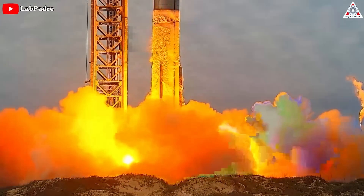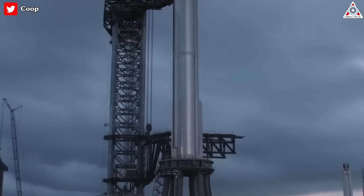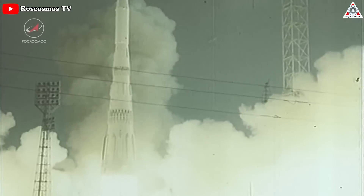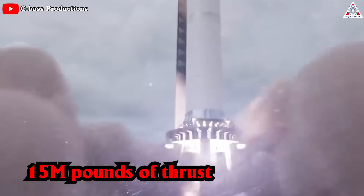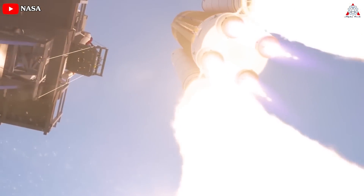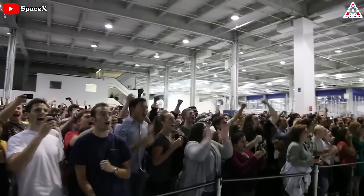NASA hasn't yet given an opinion on the test. The 31 engines that fired together broke a record for the most rocket engines ever ignited on a single rocket, exceeding the 30-engine Soviet N-1 moon rocket that flew on four failed missions from 1969 through 1972. If all 31 engines reached full throttle, the rocket would have generated more than 15 million pounds of thrust — nearly double the thrust of NASA's Saturn V and Space Launch System moon rockets.